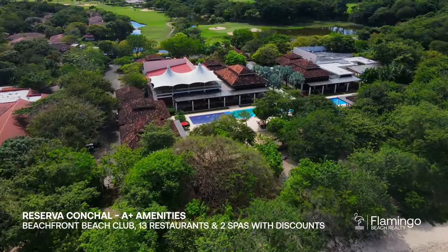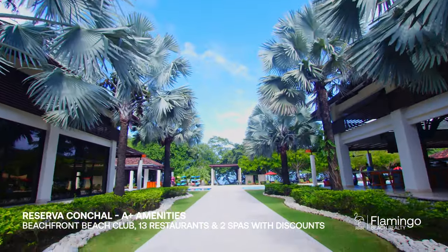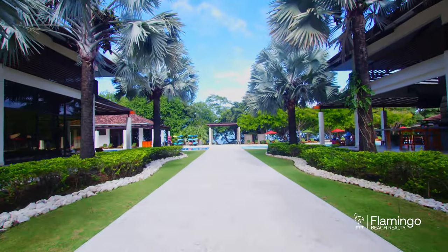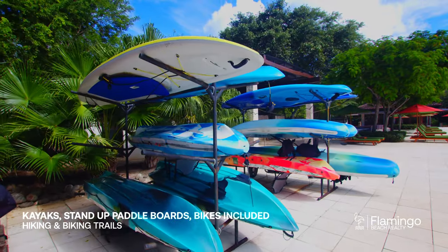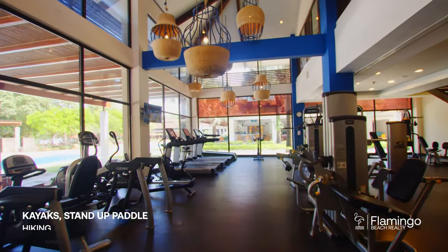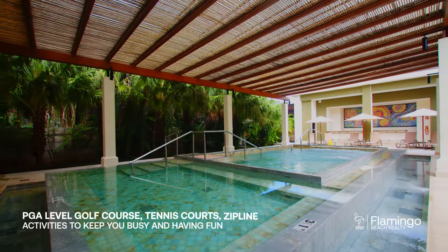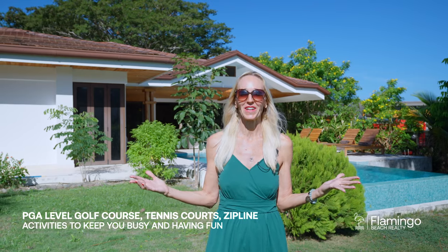Casa Artista is located in the beautiful Reserva Conchal. Here you've got stand-up paddle boards, kayaks, bikes, billiards, ping pong, three pools, a spa, a restaurant — all to enjoy at this gorgeous beach club. There are also hiking and biking trails, tennis, and pickleball courts, plus beautiful white sand beaches. This is truly one of the best places to be in all of Costa Rica.